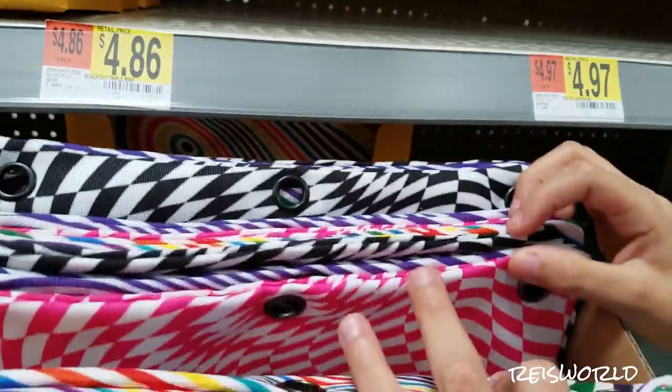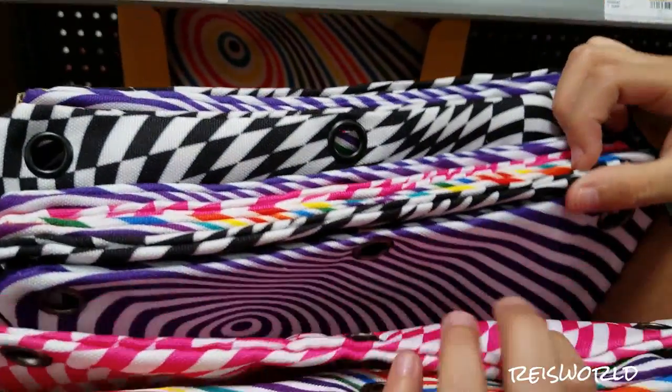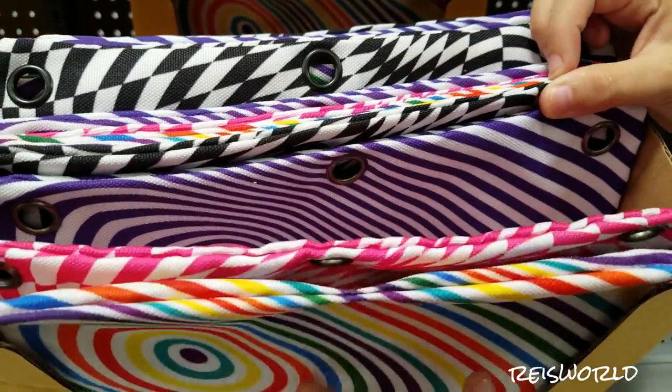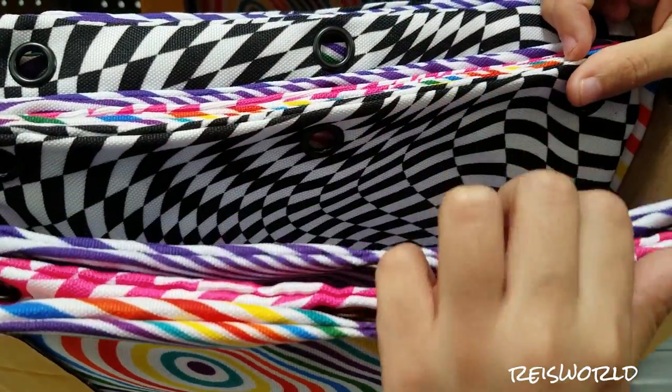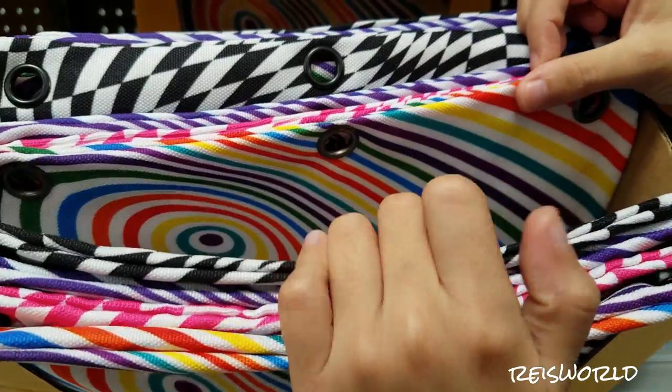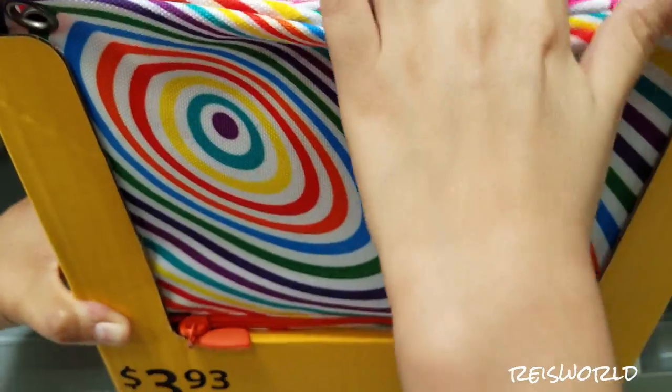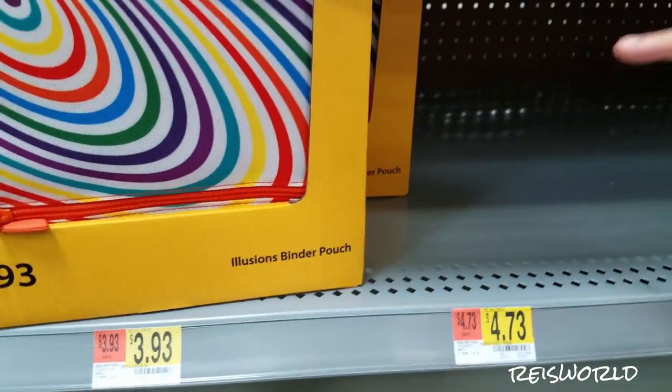And then there's some checkered ones. There's a pink checker — looks almost like a hypnotizing screen. There's a purple one, looks like black and white checkers, the tie-dye one again, and pink checkers. And that's really all for those ones.